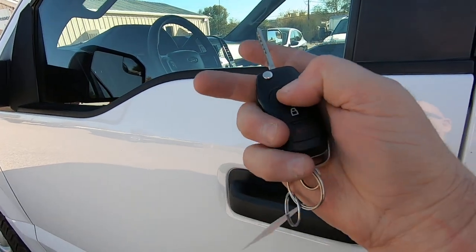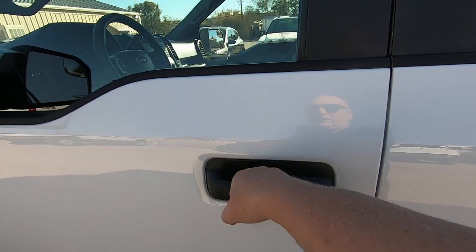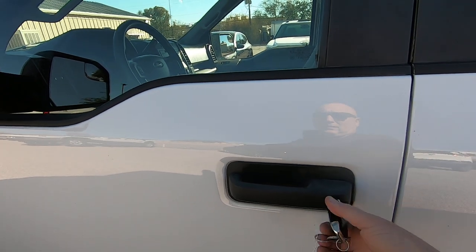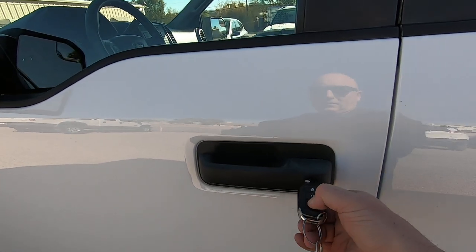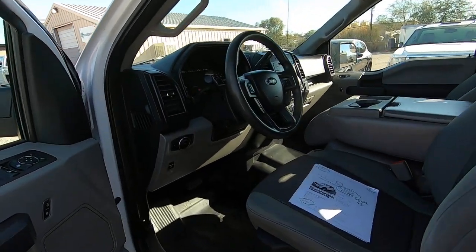Locked. Unlocked. Then you have a key that will lock. There you go. Just have to know how to work the key.